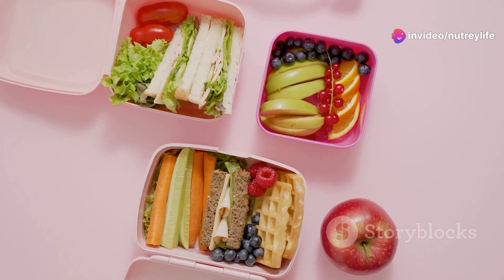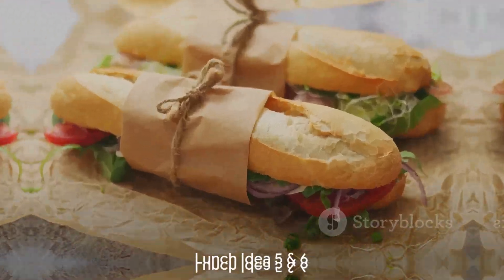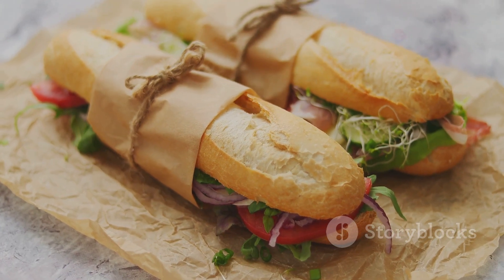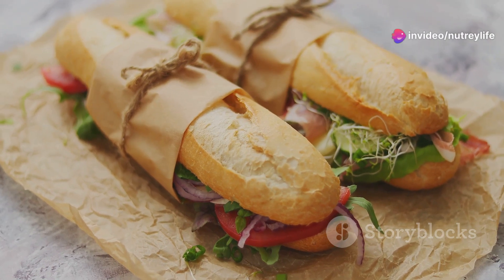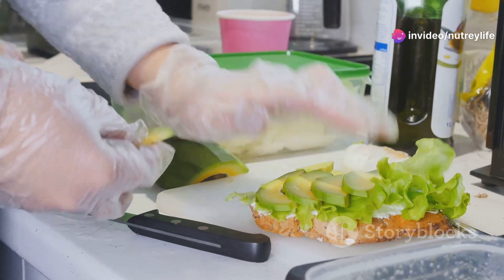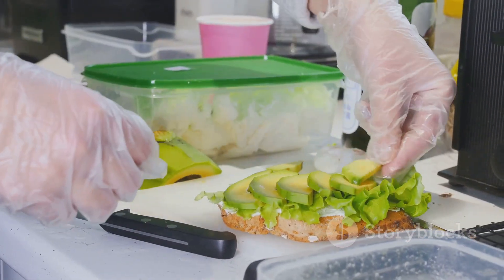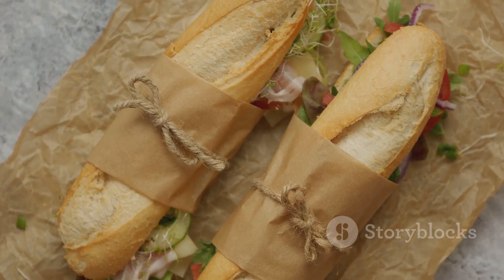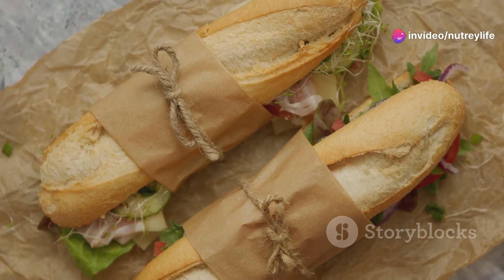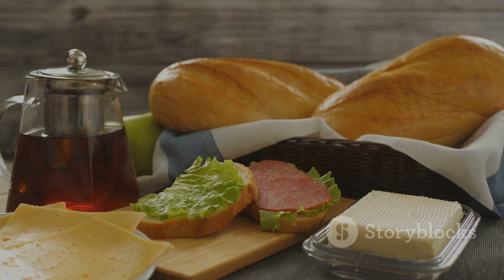Our fifth idea is a classic: the turkey sandwich. There's something comforting about a well-made turkey sandwich — freshly baked whole grain bread, slices of juicy lean turkey, crisp lettuce, ripe tomatoes, a smear of light mayo, and maybe even a slice or two of avocado if you're feeling fancy. It's as easy as layering these ingredients together. The great thing is you can customize it: add a slice of cheese, some pickles, or swap the mayo for some heart-healthy mustard.